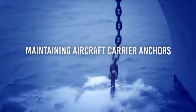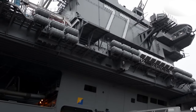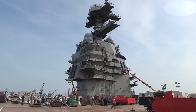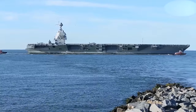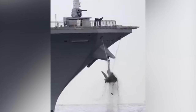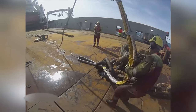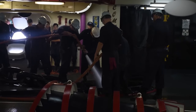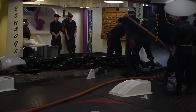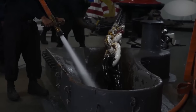Giant aircraft carriers might be impressive, but just like any ship, they need their anchors in tip-top shape. These anchors are massive and constantly battling the harsh ocean environment. Over time, things like barnacles and rust can build up, making them less grippable and reliable. To keep them working smoothly, sailors regularly give the anchors and chains a good cleaning. This can be done by hand using brushes and scrapers, or by blasting high-pressure water on them.